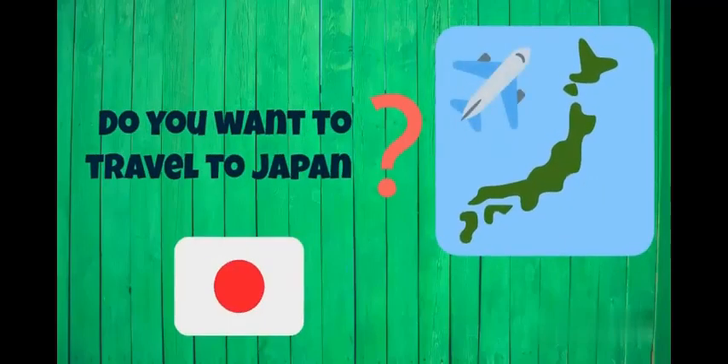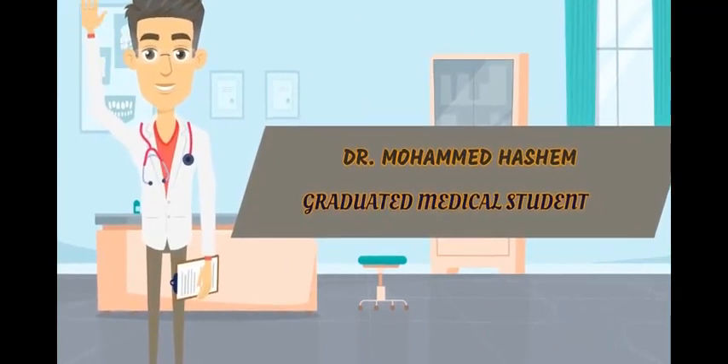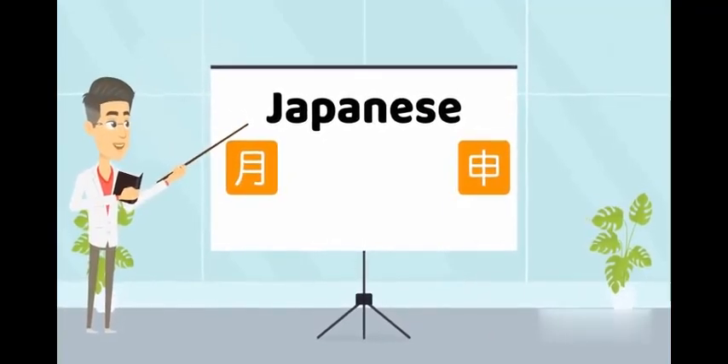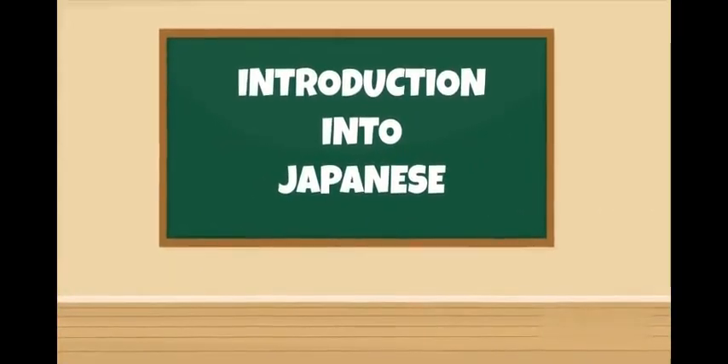Do you want to travel to Japan? Hi, I'm Dr. Muhammad Hashim. I'm a freshly graduated medical student from an Egyptian university. I am going to teach you in these videos the Japanese language from zero to professional. In this video, we will begin with an introduction to the Japanese language.